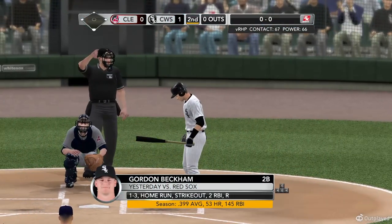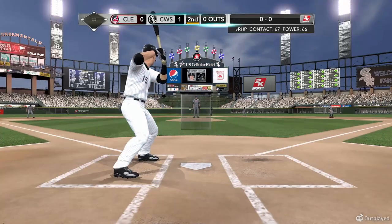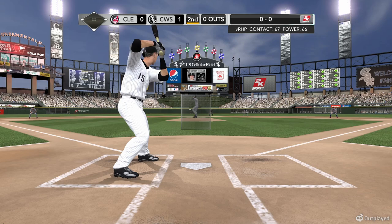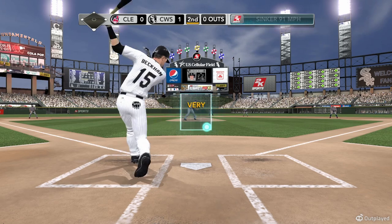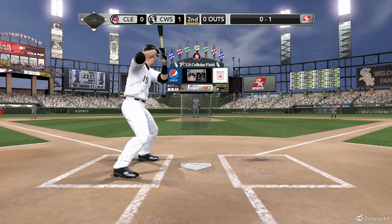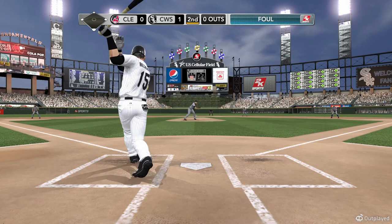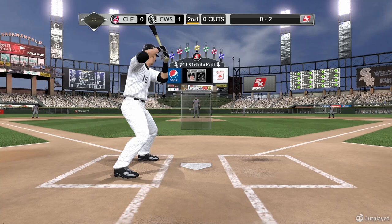That's what you want — run support for your pitching, and attack the opposition. That's what the White Sox are doing right here. Swings and misses the sinker, 0-1. And the home run there — the pitching's going to have to be very careful now. Damage control is critical; you don't want this inning to get out of control.